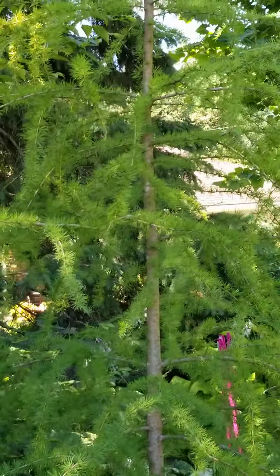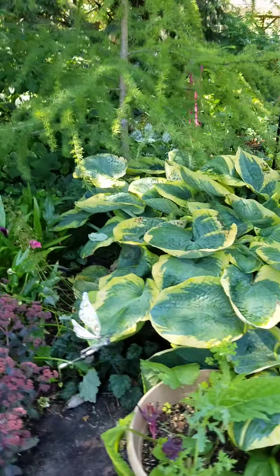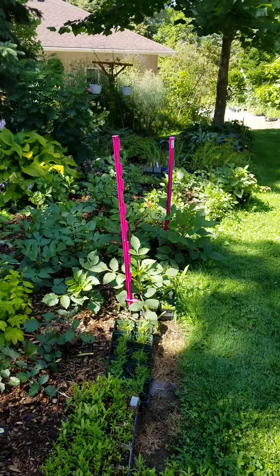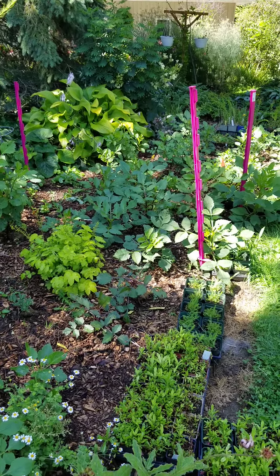These lovely sedums — beautiful color, I just love them. And this large tree which someone insisted I plant; I love it, but it's going to get big too. Hostas — holy cow! More dahlias. That's a lovely little shady spot here, so I'm hoping there's going to be enough sun for these dahlias.